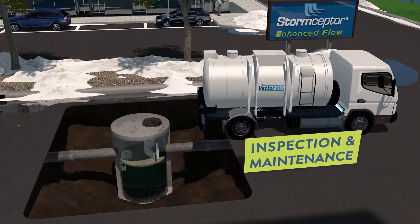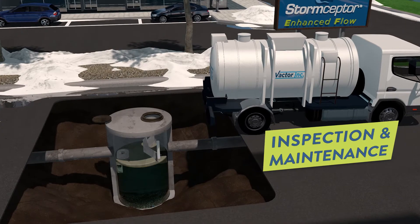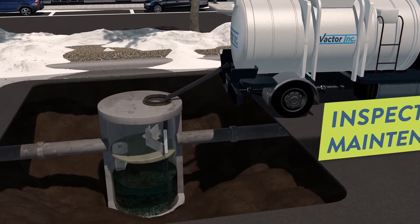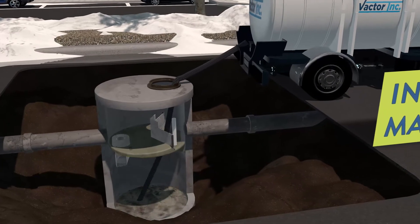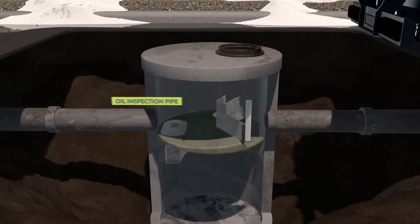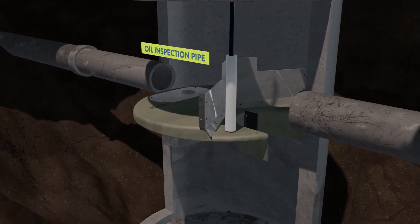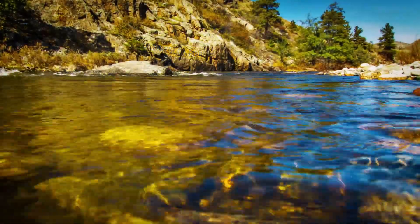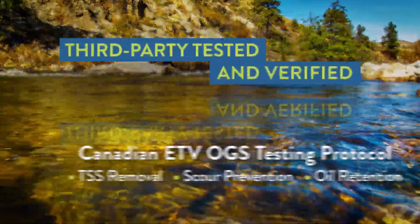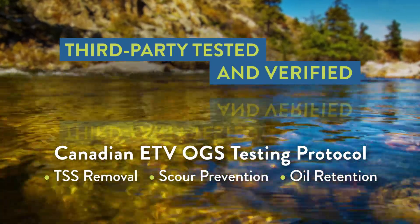Inspection and maintenance of Storm Scepter EF is quick and easy and does not require confined space entry. With the cover removed, a sediment probe or vacuum hose is inserted through the outlet riser to access the sediment bed and vacuum out sediment and floatables. Captured oil can also be measured and pumped out through the oil inspection pipe. Storm Scepter EF has been rigorously third-party tested in accordance with the Canadian ETV laboratory testing protocol for oil grit separators.